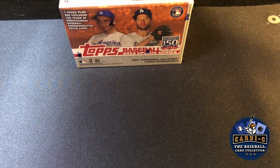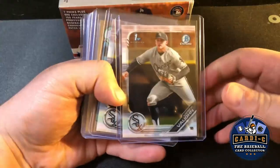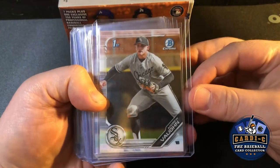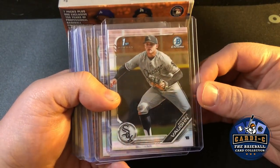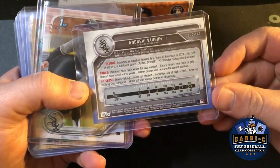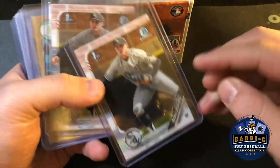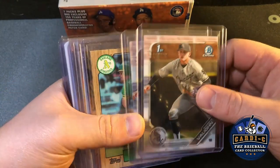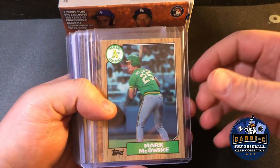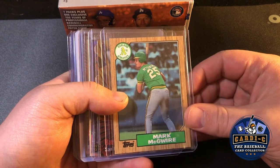A couple of the cards are Cardi C learns-to-flip candidates, and then other cards are ones I'm looking to pick up for my own collection. We'll start off with a couple of Bowman Chromes. First up is a 2019 Bowman Draft Andrew Vaughn — White Sox power-hitting prospect, this guy is a stud, top-20 prospect — picked it up as soon as the draft finished.